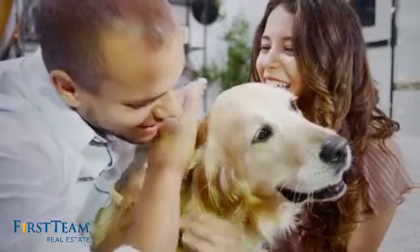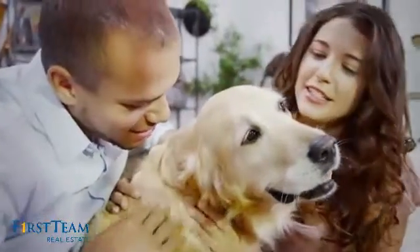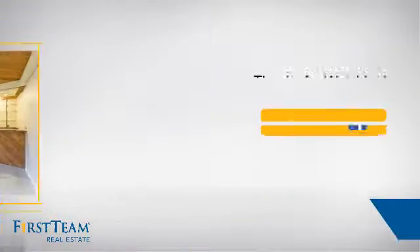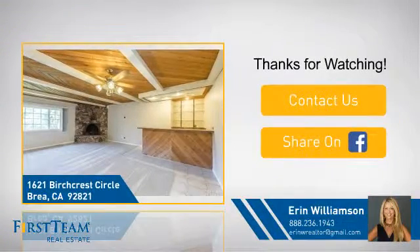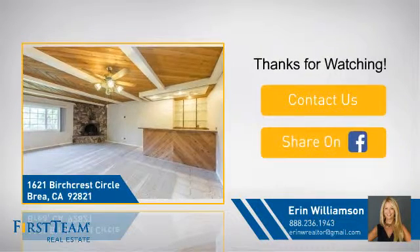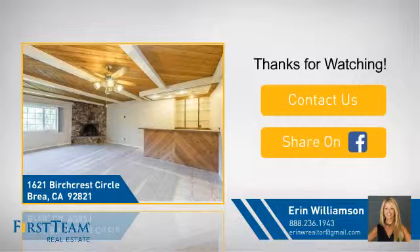All these great features add up to a property that might be not just your next house, but your next home. If you are interested in learning more, click on screen to contact us for more information or share this property with your friends. We look forward to hearing from you!